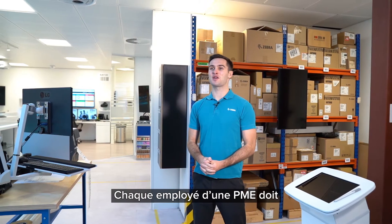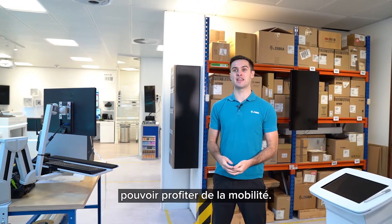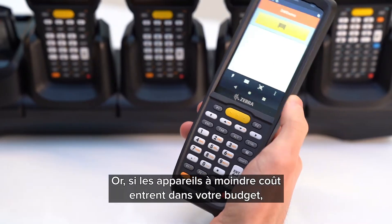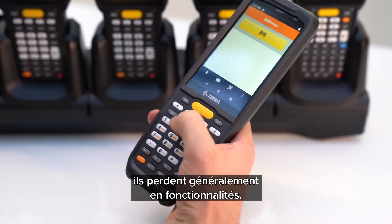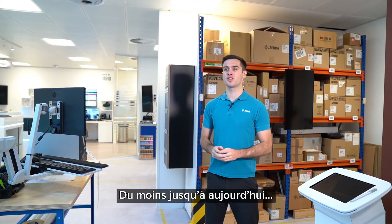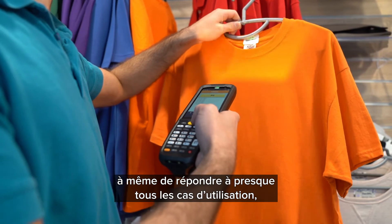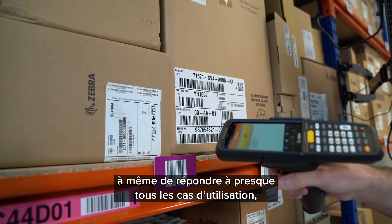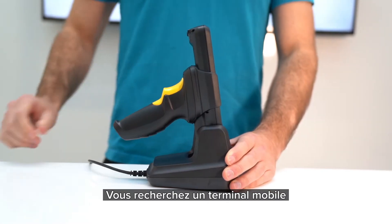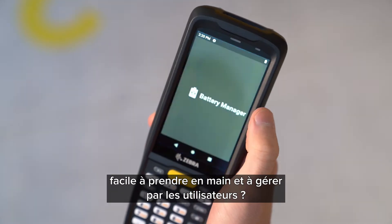Just about every worker in a small and medium-sized business can benefit from mobility, but cost-effective devices that fit the budget typically fall short on features. Today I want to show you that this is no longer the case. Are you looking for one multi-purpose device that meets the needs of virtually every use case with a common set of accessories? Are you looking for a mobile computer to manage and train your workers to use?